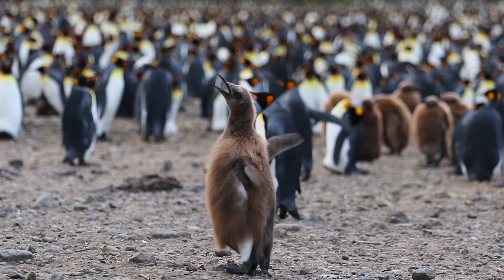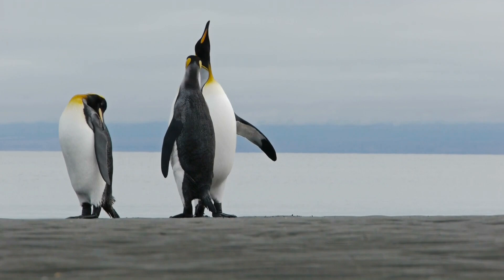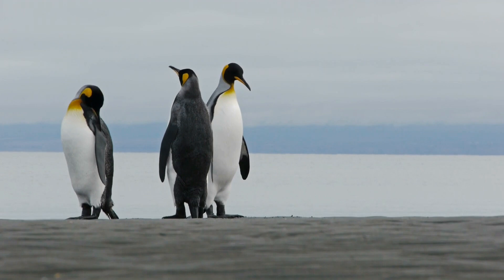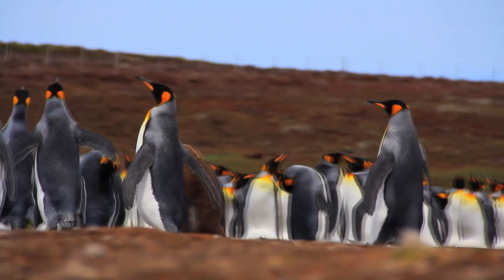Some babies wait more than three months for their parents to return with food. It takes about a year from hatching until molting all their brown down before the babies are fully independent. They have the longest breeding cycle of all penguins, lasting 14 or more months. The young king penguins won't return to breed until they're approximately three to five years old. In the wild, king penguins can live to be 20 or older.